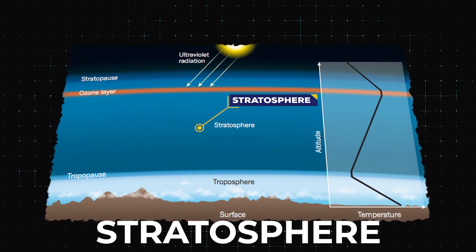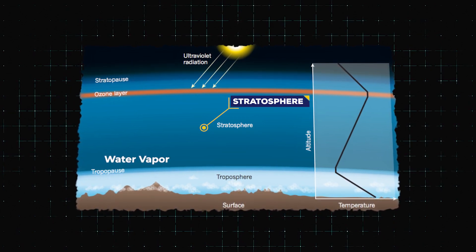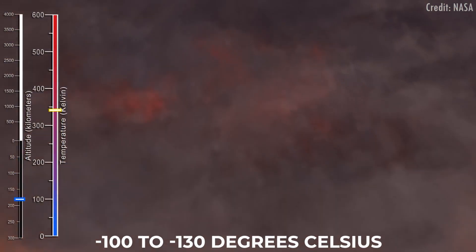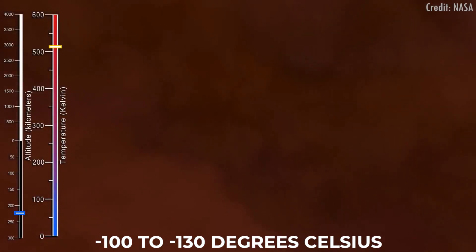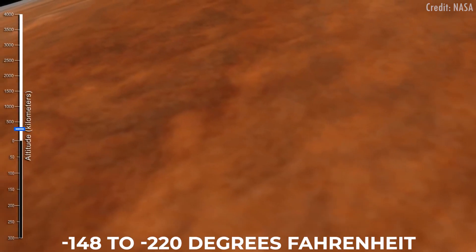The stratosphere is the second layer of Jupiter's atmosphere. It contains water vapor along with other materials, such as methane and hydrogen sulfide. The temperature decreases from about negative 100 to negative 130 degrees Celsius, or negative 148 to negative 220 degrees Fahrenheit, in this part of the atmosphere.